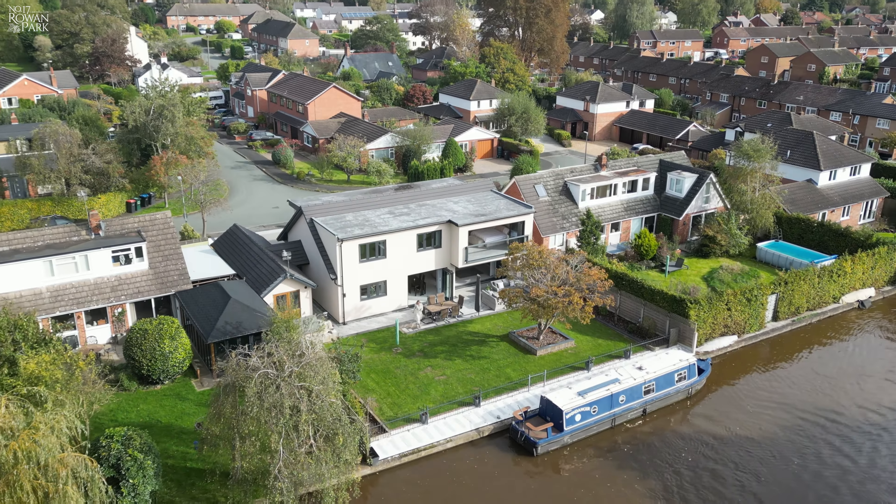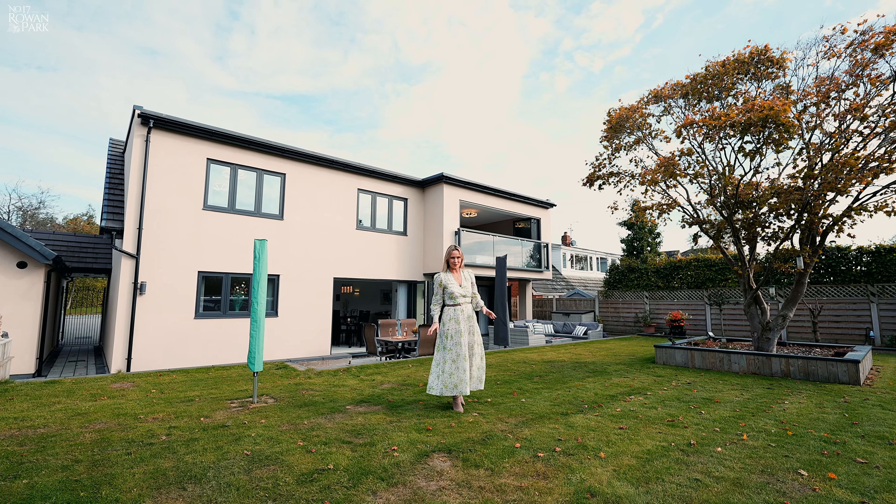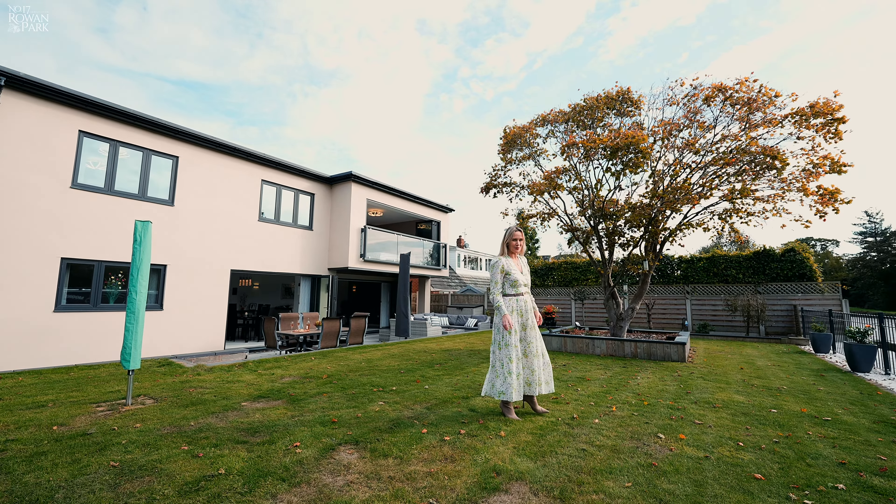Welcome to Seventeen Rowan Park. We're right in the heart of Christleton Village and we're on the banks of the Shropshire Union Canal. Let's take a look around.